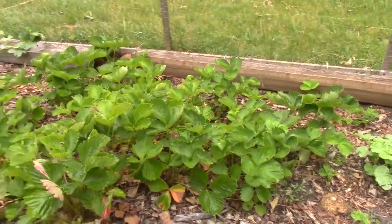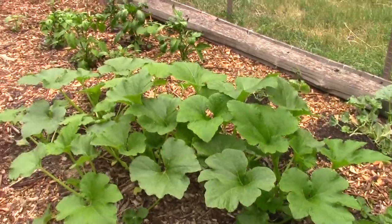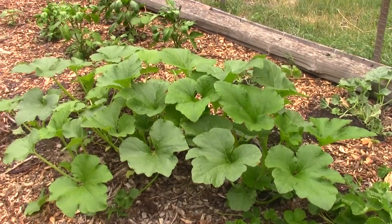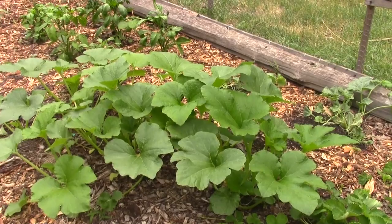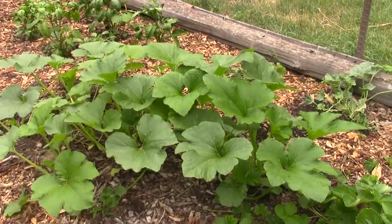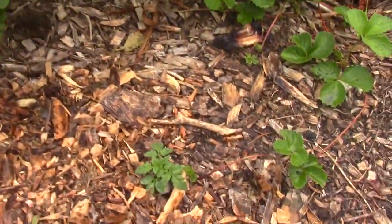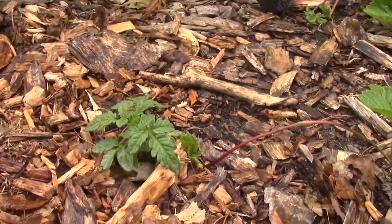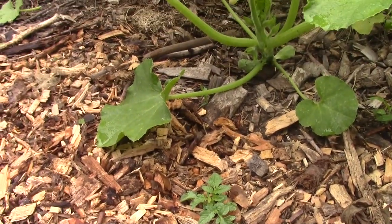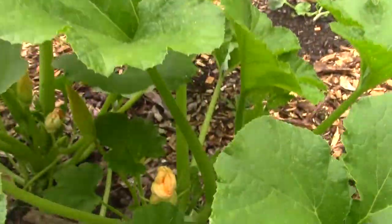Let's work our way over this direction where I got a huge patch — I don't know, could be zucchini. Must be something that we just tossed out here maybe — a big vegetable, maybe a zucchini or a gourd, I don't know. And here's just some more random tomato plants popping up. Probably just let them be, see what happens. Getting some flowers in there.